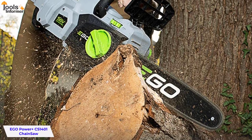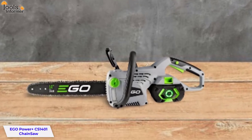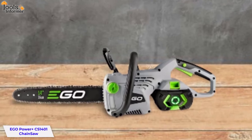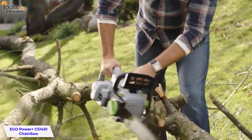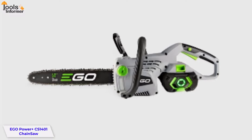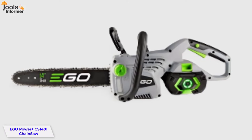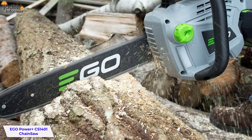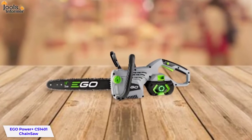This model is also water-resistant, ensuring reliable performance in wet conditions. The Ego Power CS1401 Chainsaw is a battery-powered cordless system that's powerful, reliable, quiet, and easy to use. With a single charge, it'll cut up to 100 cuts of 4x4 pressure-treated lumber. It comes with a brushless motor, which has more torque and produces less noise than a brushed motor. It also comes with a 14-inch Oregon bar chain designed for durability and performance, an automatic chain oiler, and a tool-less chain tensioning system.